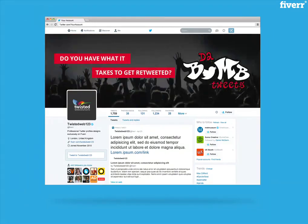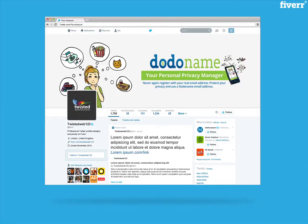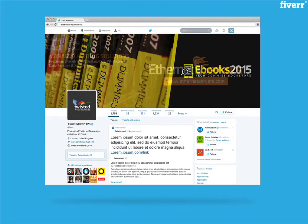To be successful on social media platforms, presentation is key. When looking for hits, followers and conversions, having a unique, eye-catching and informative design is essential.